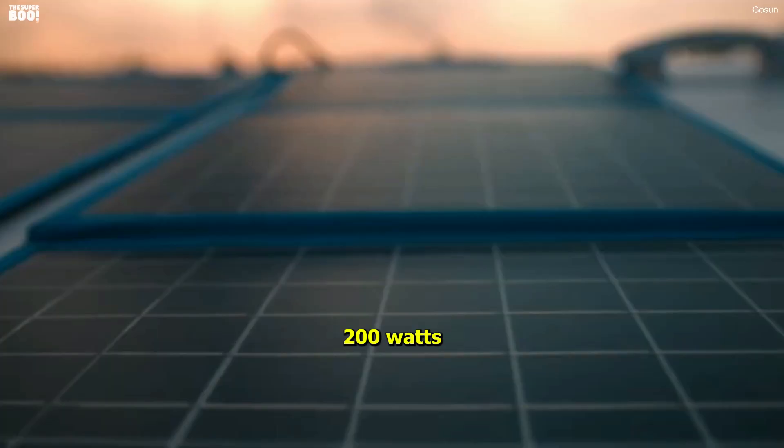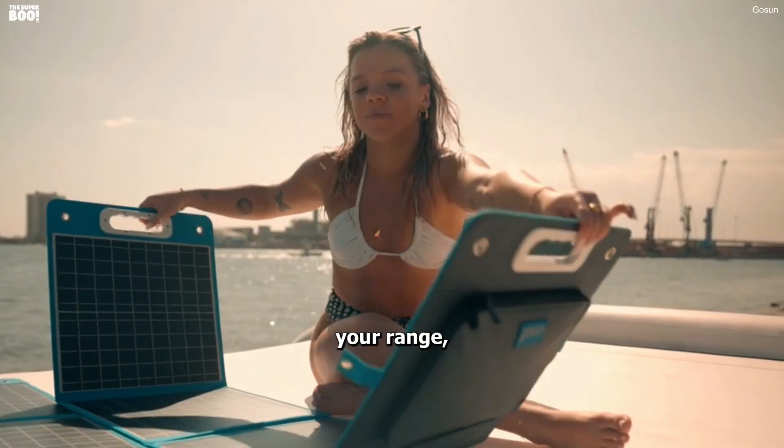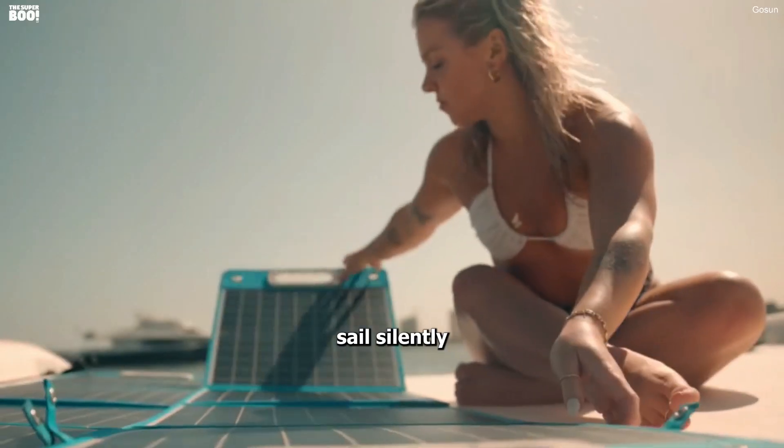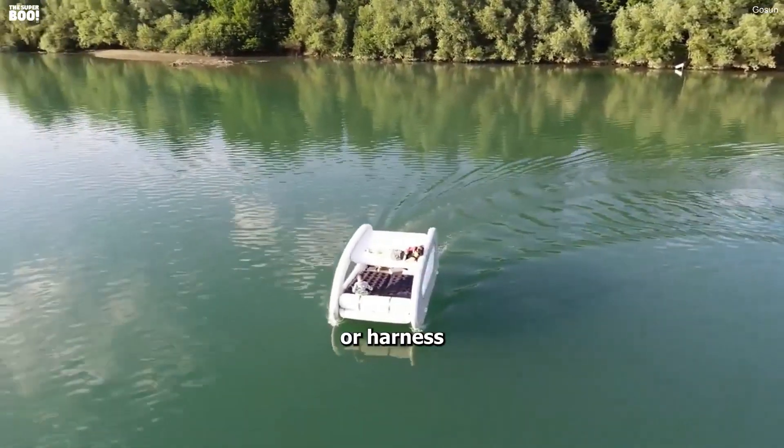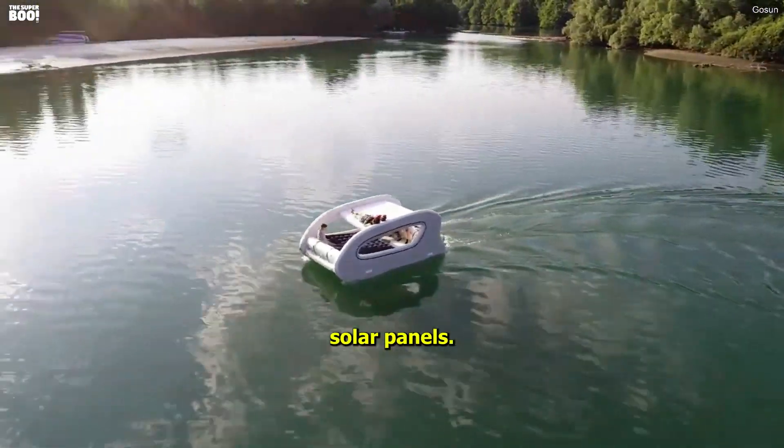It is equipped with 200 watts of solar power to extend your range. You can sail silently and without the headache of fossil fuels. Charge it conveniently from your home's power grid or harness the sun's energy with its solar panels.